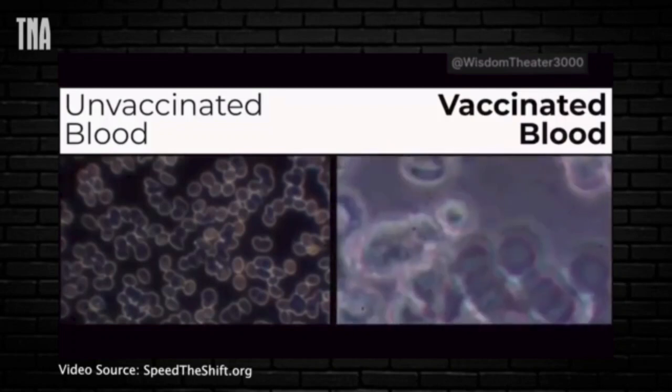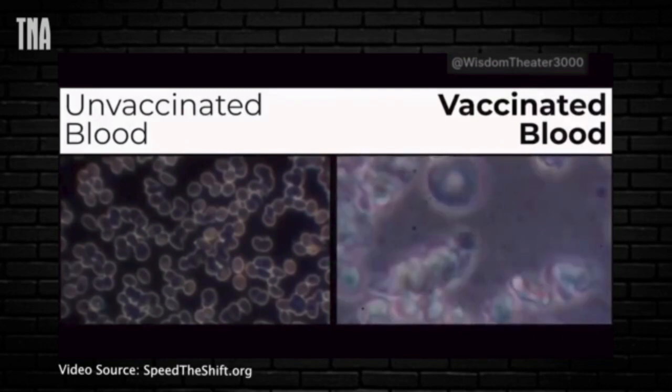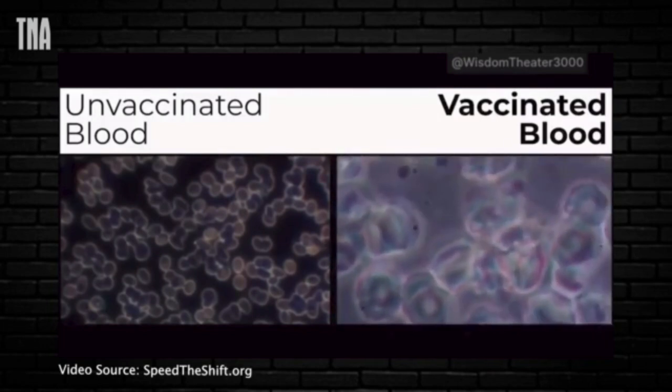Look at all the bacteria in here — all these lines. These are all fibrins that make blood clots. And this is what scares me the most. You see all these weird things moving about. These are bacterium. And these are different parasites and bacterium.